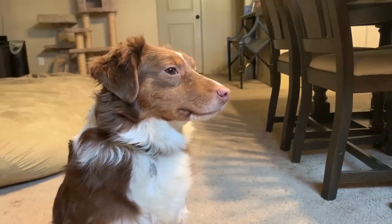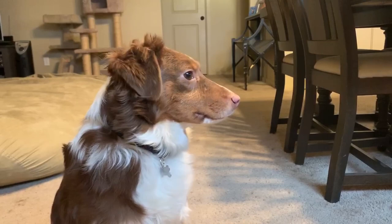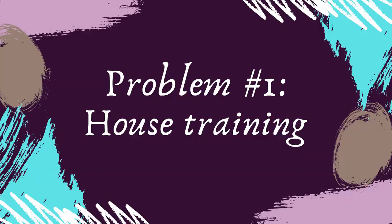It might make you feel at least a little better to know that people who bring home rescues have a lot of the same issues as you're having right now. Rescue dogs can certainly come with their own unique challenges since they all come from a variety of different backgrounds and experiences. Since every dog tends to be a little bit different, I use a slightly different approach with every dog that I work with. I encourage you to look at a bunch of force-free and fear-free ways of helping your dog even after the end of this video.